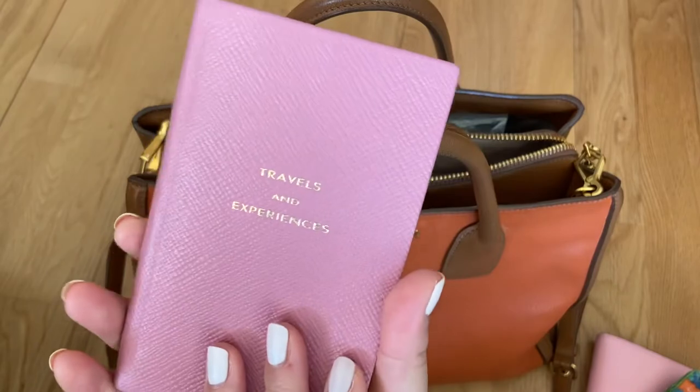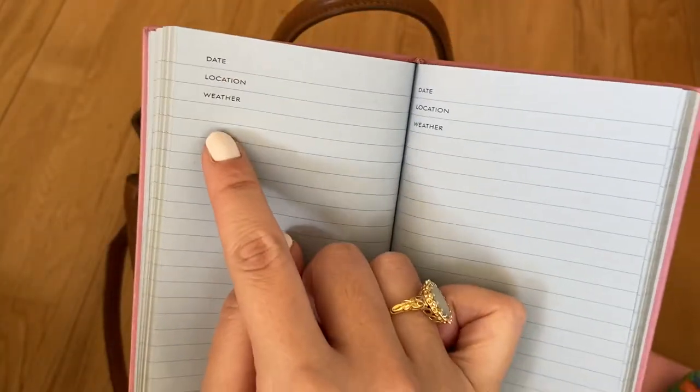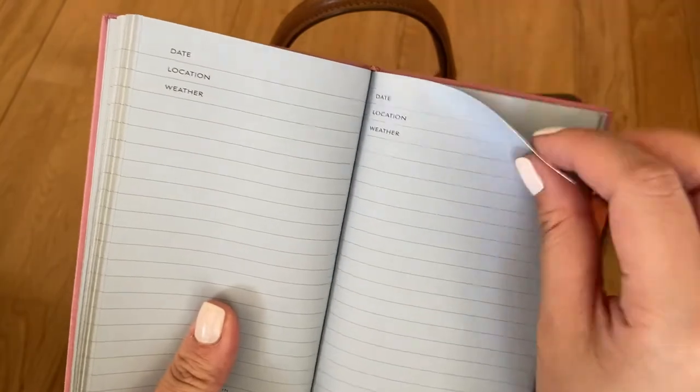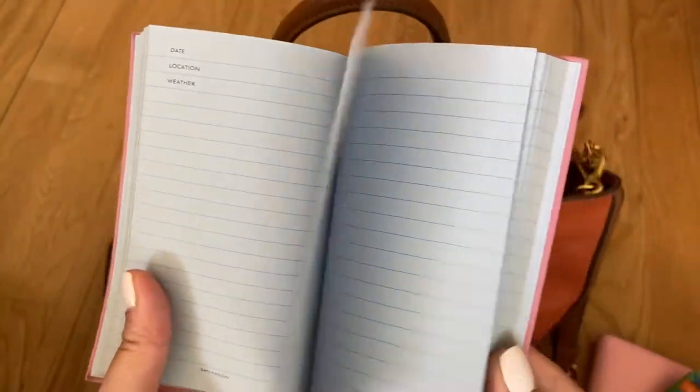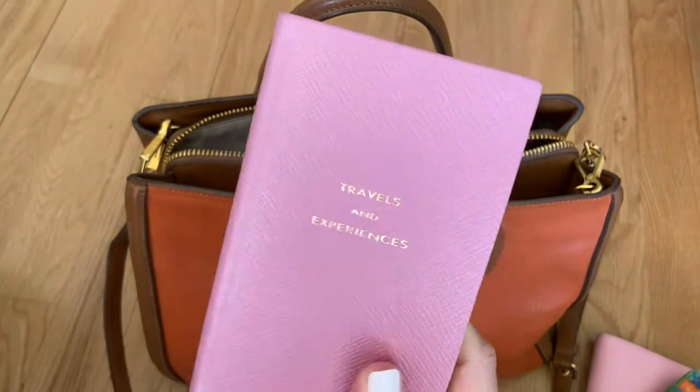On each page you've got a date, location, weather and you can just use it as a little travel journal. So I carry that around with me and just write in it every day.